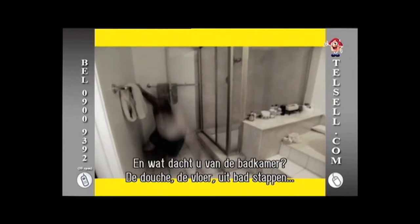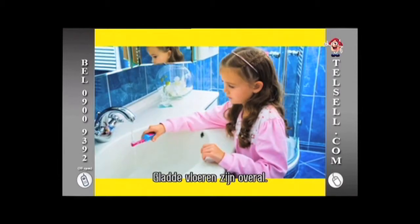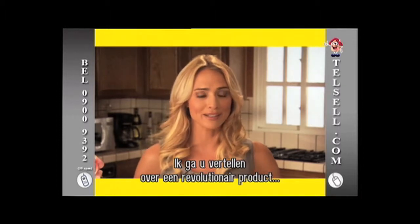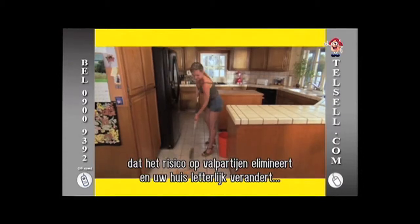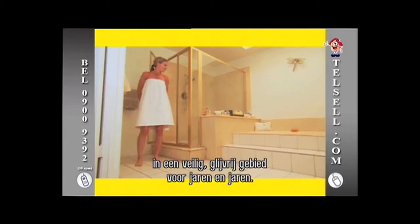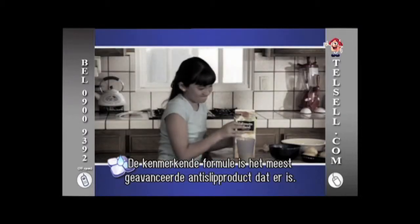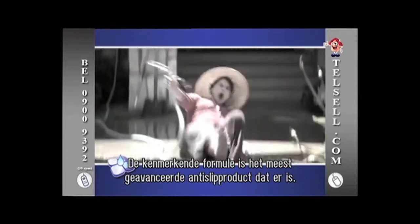And what about the bathrooms? Showers? Floors? Getting out of the bathtub? Slippery floors are everywhere. I'm here to tell you about a revolutionary new product that will eliminate the risk of slips and falls and literally transform your home into a no-slip zone that will last for years. Introducing the amazing Anti-Slip. Its distinctive formula is the most advanced anti-skidding product for slippery and wet surfaces on the market today.